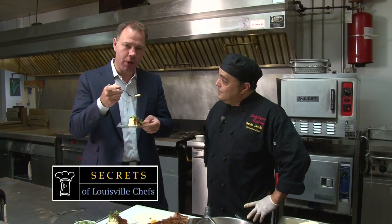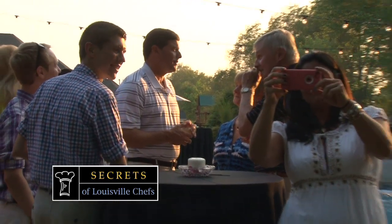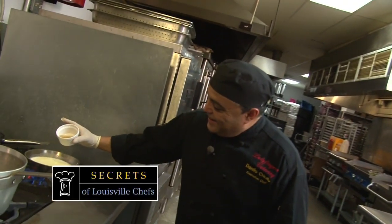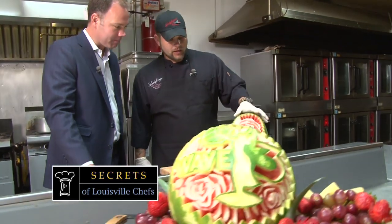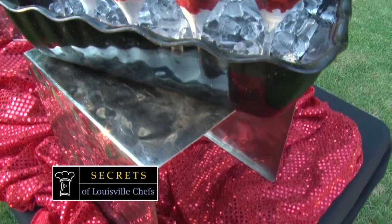We have more secrets to share from Ladyfingers coming up. Later on, Chef D reveals the secrets to how he infuses the flavor of bourbon in scallops. More bourbon for you. Plus, the tricks to turning a melon into a work of art — a rose cut into a watermelon. It's all still ahead on this special red carpet edition of Secrets.